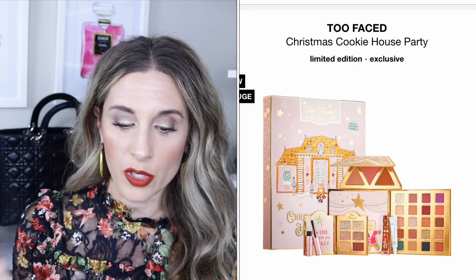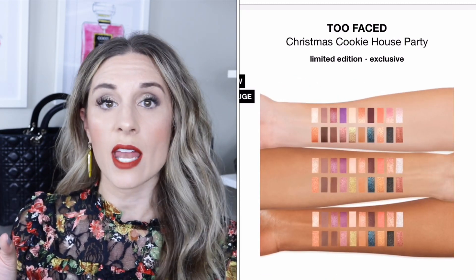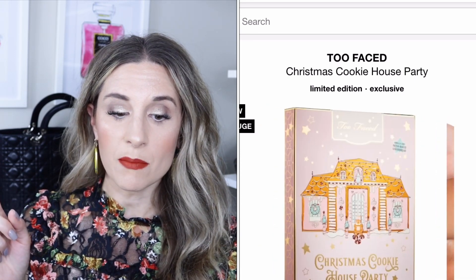Every year Too Faced comes out with a palette and a cute kit. This year's set is $58 and includes a large breakaway palette with 20 multi-finish eyeshadows, a breakaway palette of six glitter and matte eyeshadows, a small breakaway palette of three face products, the deluxe melted matte gingerbread man lip color — which I'm actually wearing today, it's a great matte lip that lasts all day and smells delicious — the shadow insurance 24-hour eyeshadow primer, and the better than sex mascara. A really good value for $58.